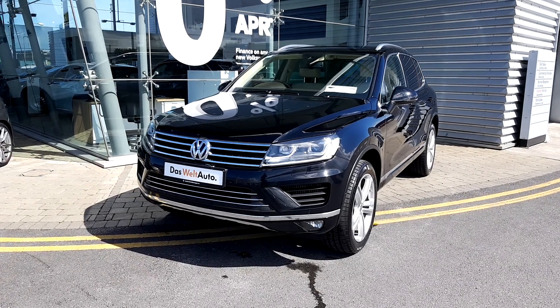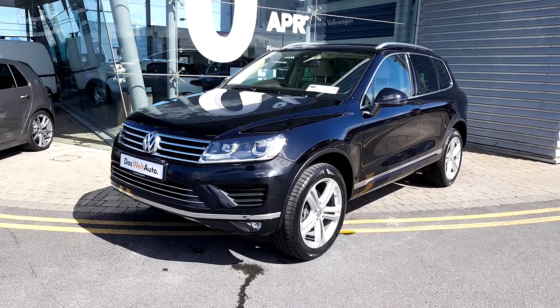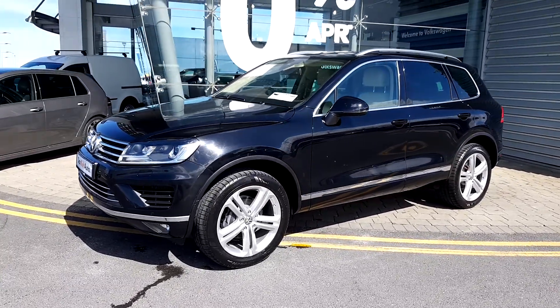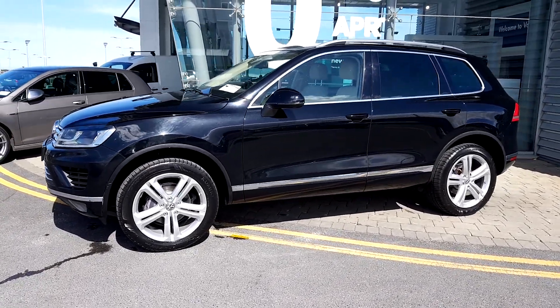Hello and welcome to Joe Duffy Boss Wagon Airside. It's a 2016 Touareg — a 3 litre TDI CB 262 bhp V6.